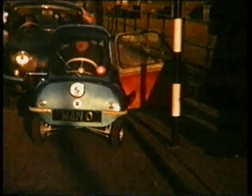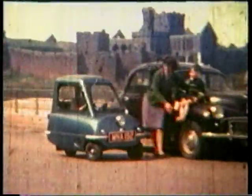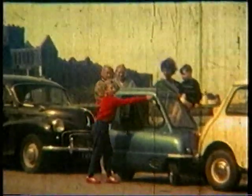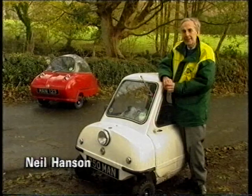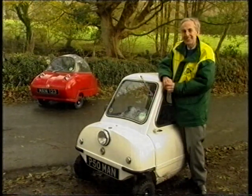The P50 was the first car to be produced on the Isle of Man. Although a success on the mainland, it received a mixed reaction on the island. For a lot of people, particularly younger people, it was something completely different and quite unusual. A lot of people used to stare, children used to shout, and dogs used to bark.